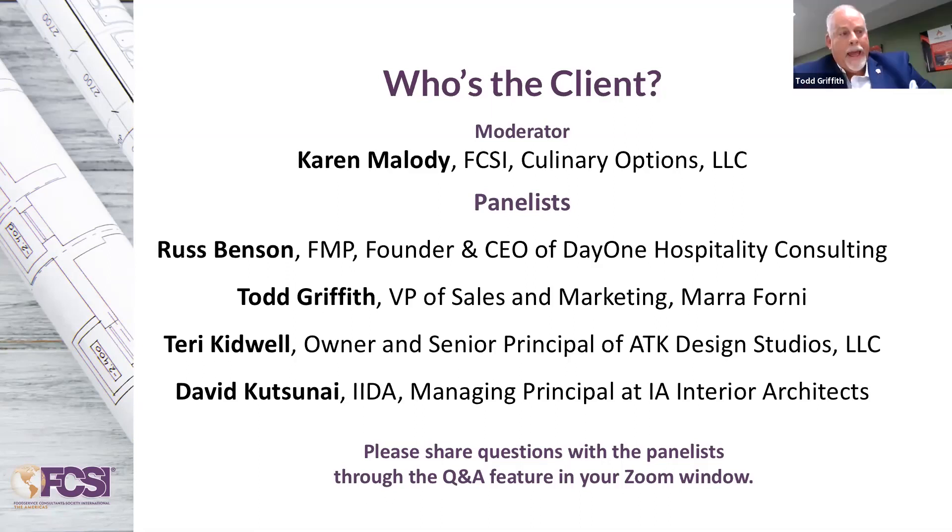Todd, why don't you start? Sure, happy to. Good afternoon, everyone. Thanks for taking some time from your day to be with us today. Thanks, Continental, for your sponsorship. I'm the new guy on the panel. My name is Todd Griffith. I'm the Vice President of Sales and Marketing with a company called Mara Forney — we are a global manufacturer of brick oven cooking solutions. My initial role changed a bit back in April; I was with one of the top five food service distributorships in the country, and my role was to bring the dealer perspective to the conversation. I'm honored to be with the panel group.